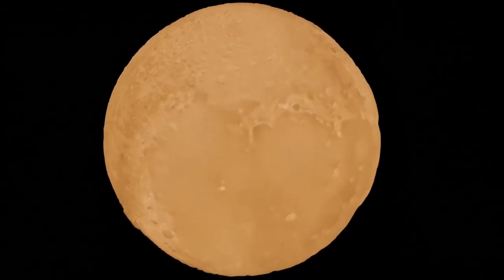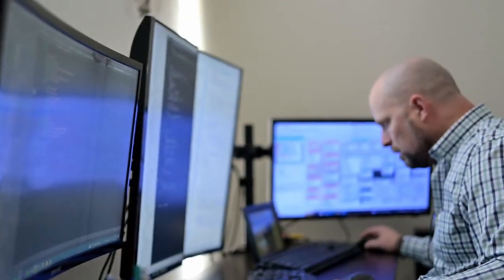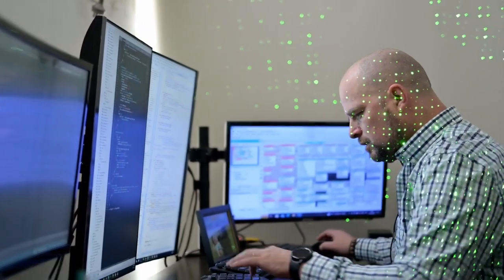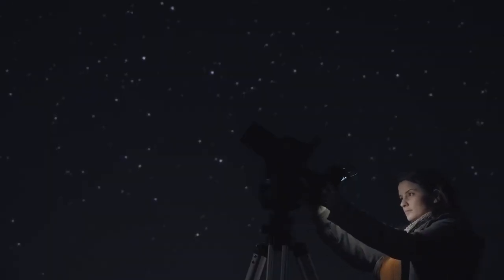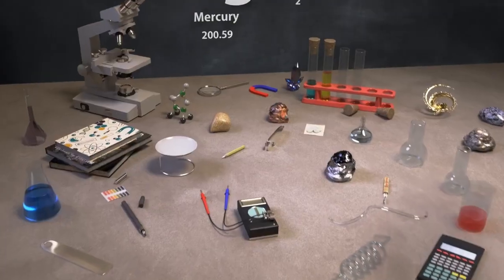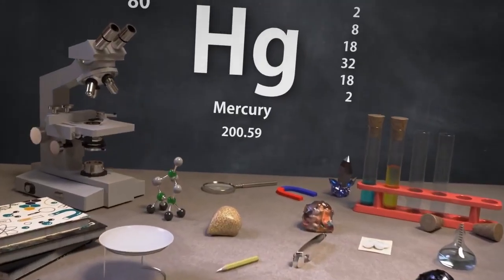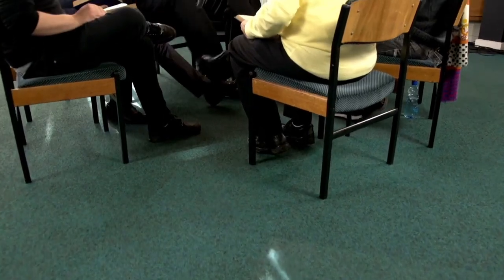Perhaps one of the most intriguing aspects of this new data is how it could influence the ongoing discussion about Pluto's classification. Though it was redefined as a dwarf planet in 2006, the new findings suggest a complexity-layered terrain, a dynamic atmosphere and potential subsurface oceans that rival those of recognised planets. This challenges past definitions and renews interest in what truly constitutes a planet.